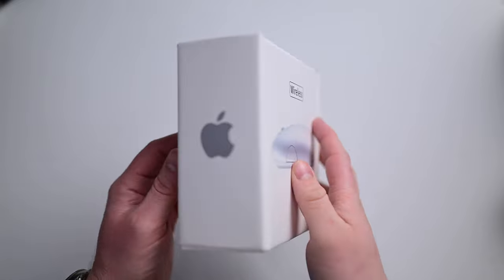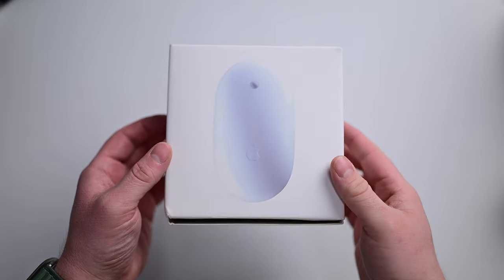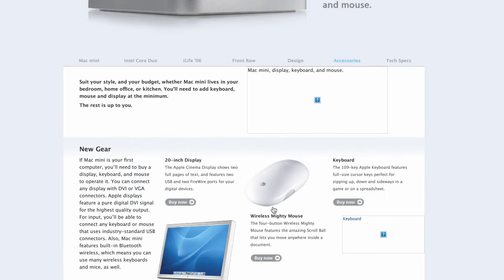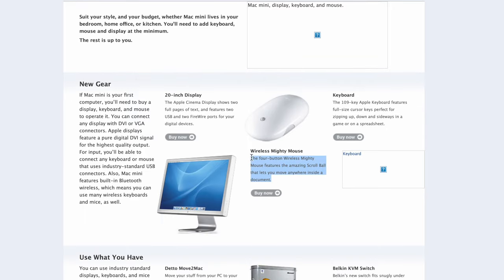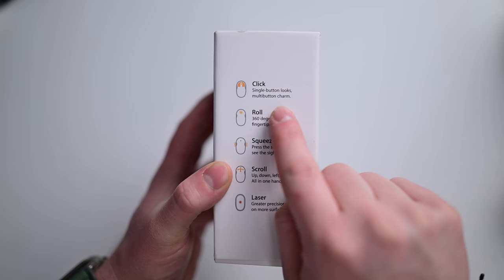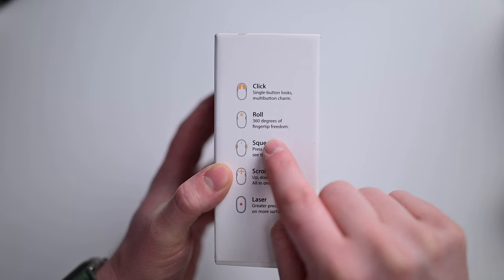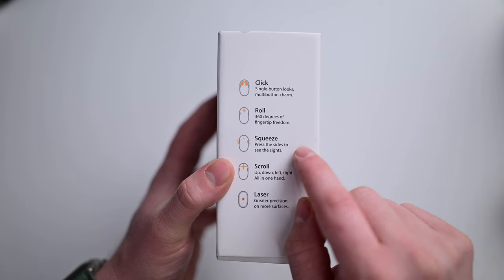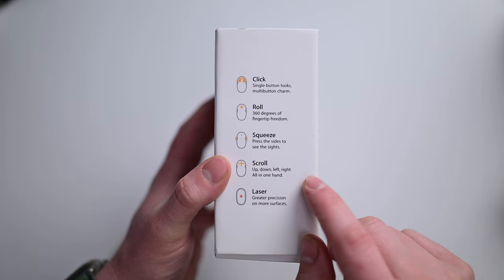The Mighty Mouse was more bulbous, comfortably filling your hand while you used it. Instead of the scroll wheel that so many other mice had, it had a scroll ball that would work in multiple orientations — you could scroll left and right, up and down, and even diagonally. To open Exposé, you could just squeeze the mouse, as there were two pressure-sensitive buttons on either side that would react to different degrees of pressure. It was a lovely way to interact with your Mac, and the Magic Mouse today still doesn't have a way to open Exposé nearly as easily.